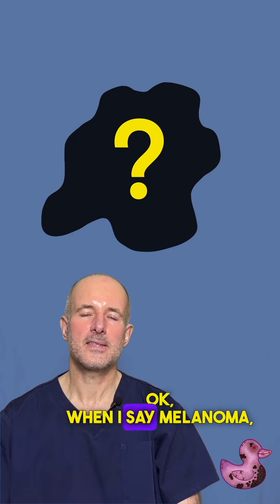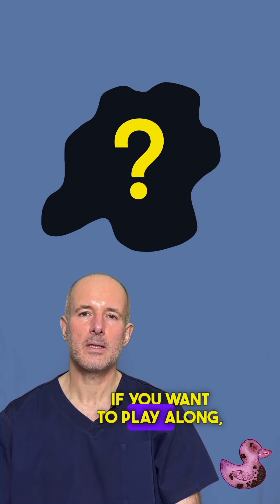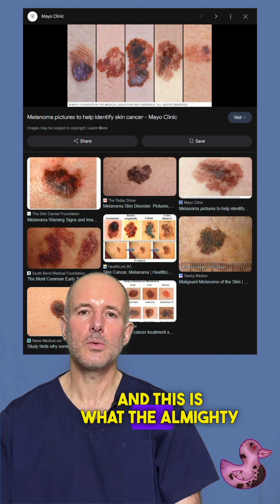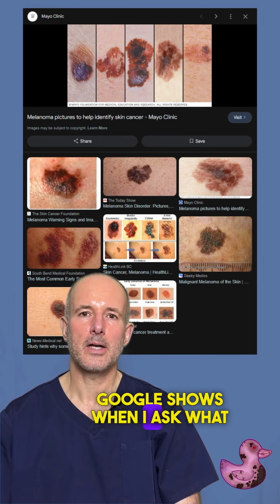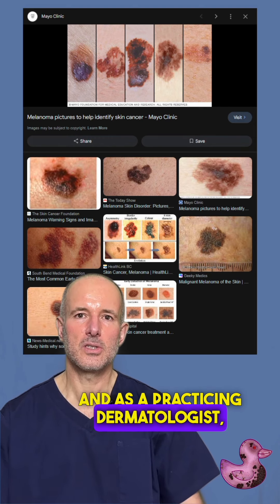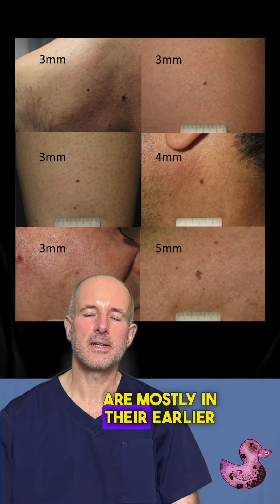When I say melanoma, what exactly do you picture? If you want to play along, please stop the video now and imagine a malignant melanoma in your head. This is what the almighty Google shows when I asked what melanoma is. And as a practicing dermatologist, this is what I like to see as a melanoma, because these are mostly in their earlier stages.